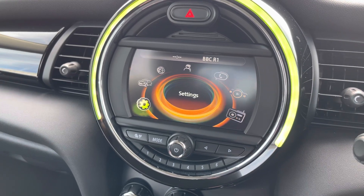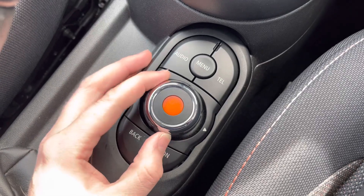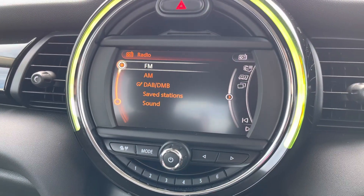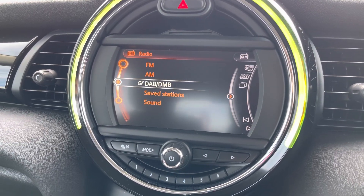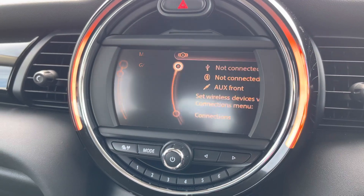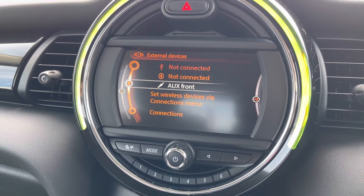In the centre of the dashboard here you do have your infotainment screen. This is controlled using the dial and buttons here in the centre console. The system does have access to DAB, FM and AM radio, or alternatively in the multimedia section you can connect your own source of audio with USB, auxiliary input and Bluetooth.